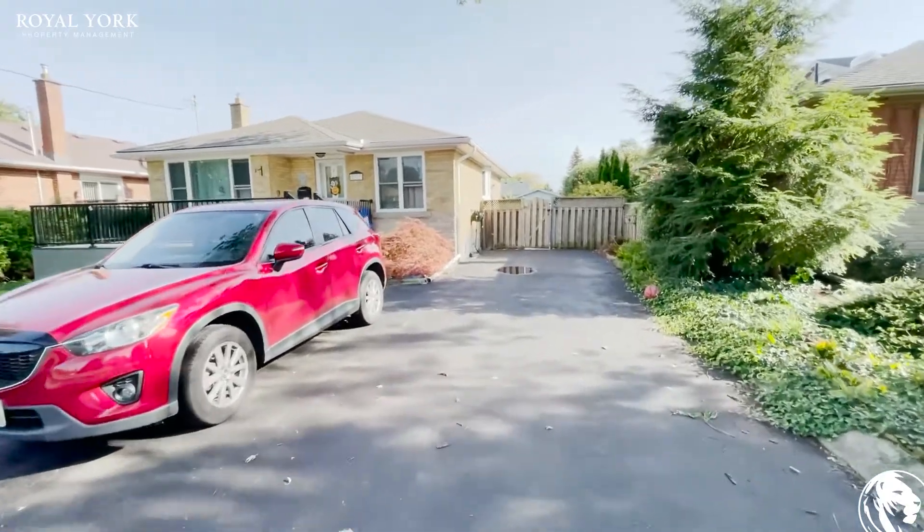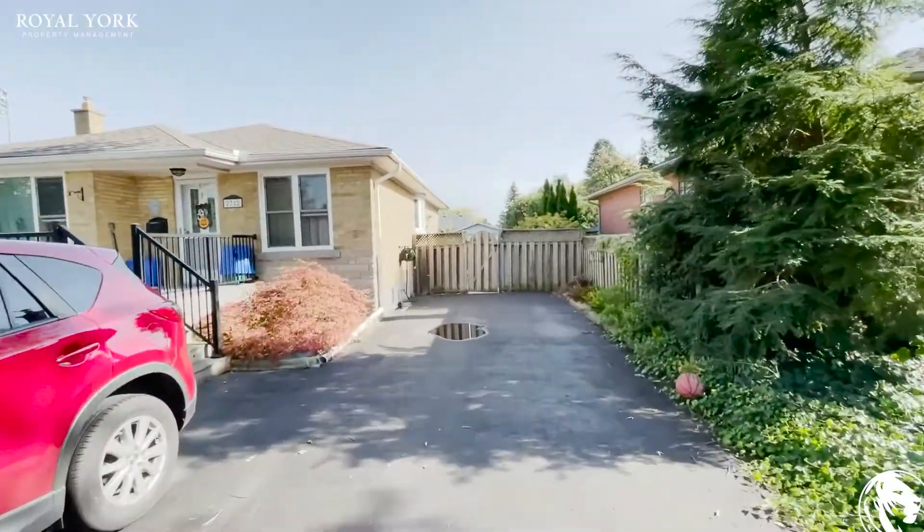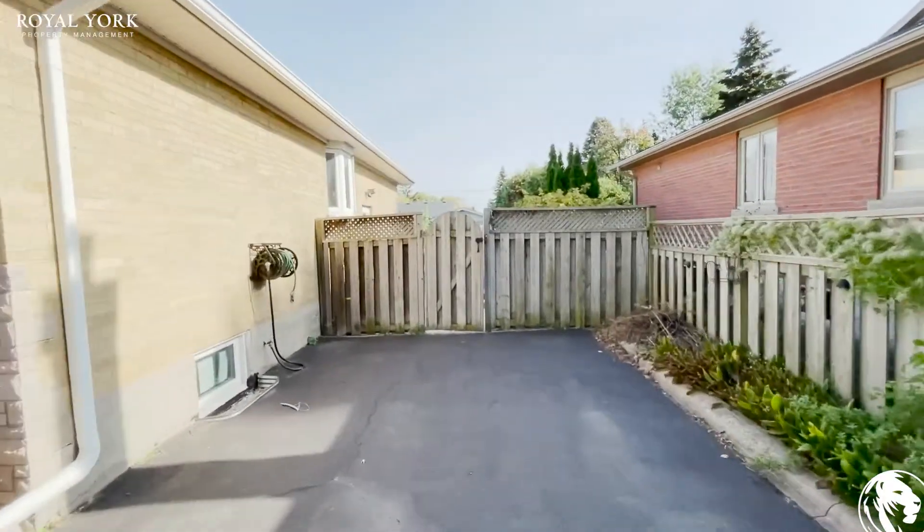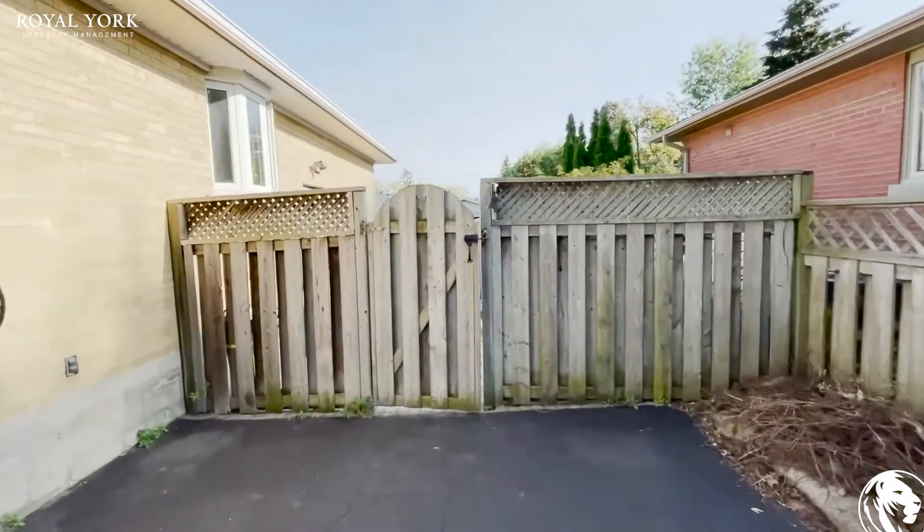Hello and welcome to 2322 Redfern in Burlington, Ontario. This is a two-bedroom, one-bathroom basement apartment that comes with parking.